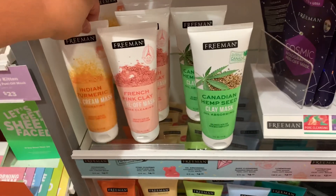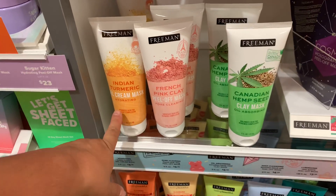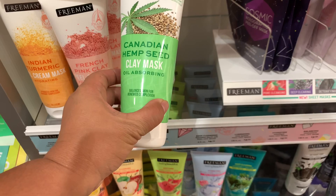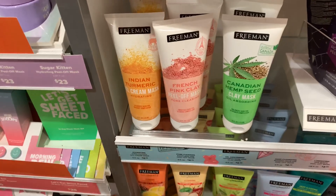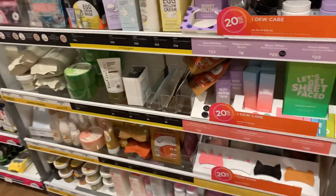Me and Timmy did look at the new stuff from Freeman. They have the Indian turmeric — my cousin recommended it and he loves it, so I'm going to try that. They also have the Canadian hemp seed clean mask, but that one's for oily skin and I don't have oily skin. We have dry skin because we live in the desert.